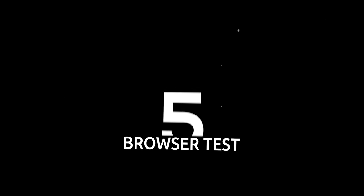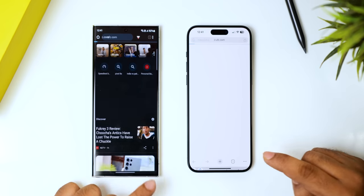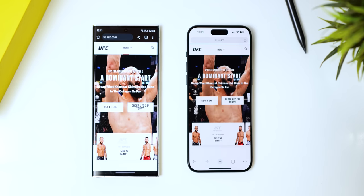Next is a browser test. We'll open UFC's official website on both phones on Google Chrome, and as you can see, the S23 Ultra is noticeably faster here.